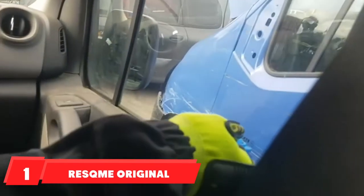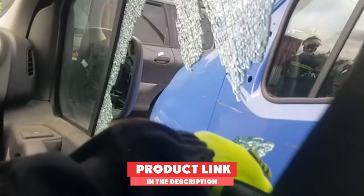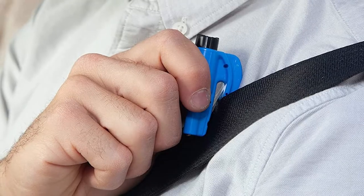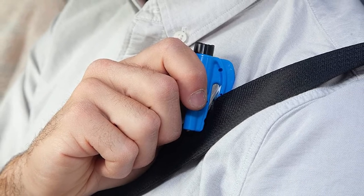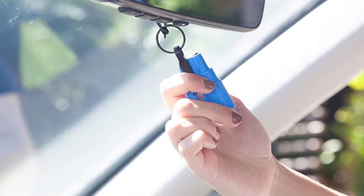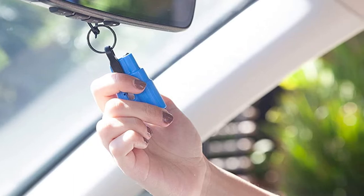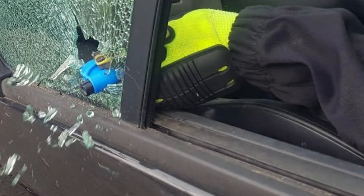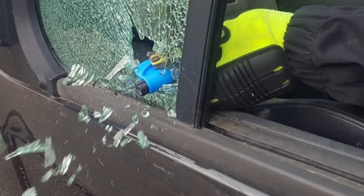At the first position of our list we have the Resqme Original Car Escape Tool. This compact, lightweight, and powerful tool features a seatbelt cutter and car window breaker. The spring-loaded punch makes it easy for a child or an elderly person to use with minimal strength. It is small and fits well on a keychain, meaning you can carry it wherever you go. The quick-release mechanism conceals the seatbelt cutter when not in use, preventing accidental injury.